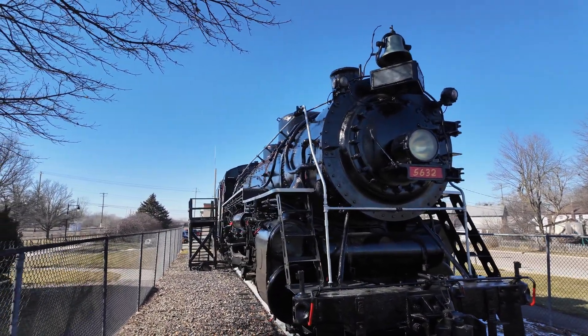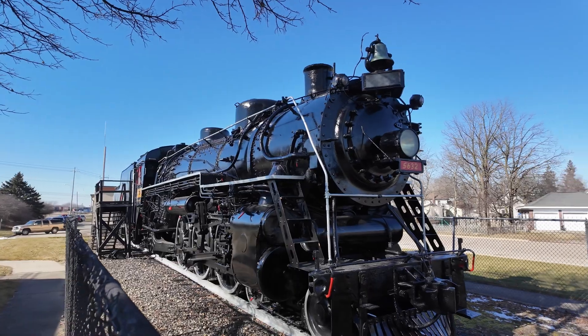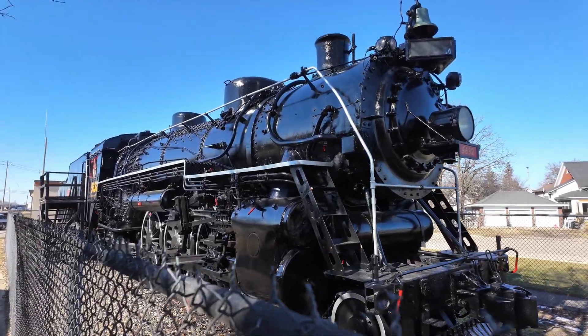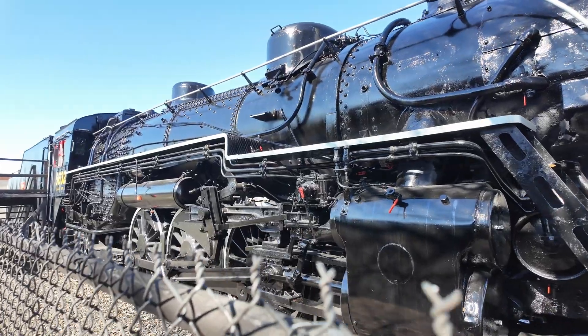This locomotive was built to fix a specific problem. The Grand Trunk Western was looking for a faster freight service. They already had good passenger service, but they wanted to handle faster freight. Freight of course weighs a lot more, and you need a different locomotive to handle that.